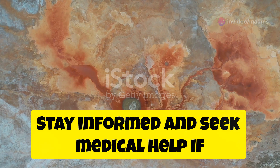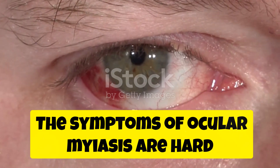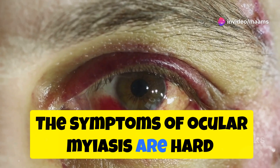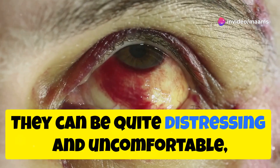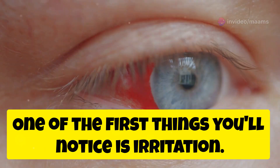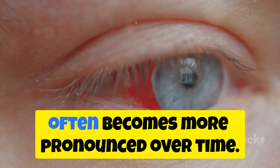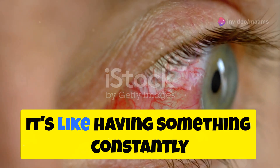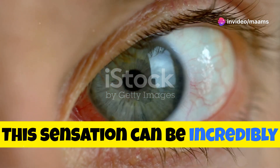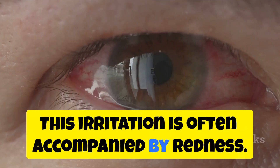With prompt medical attention, most people recover fully without long-term effects. Stay informed and seek medical help if you notice any unusual symptoms in your eyes. The symptoms of oculomyasis are hard to ignore — they can be quite distressing and uncomfortable, making it essential to recognise them early. One of the first things you'll notice is irritation. This irritation can start subtly, but often becomes more pronounced over time. It's like having something constantly stuck in your eye, and this sensation can be incredibly frustrating and persistent.